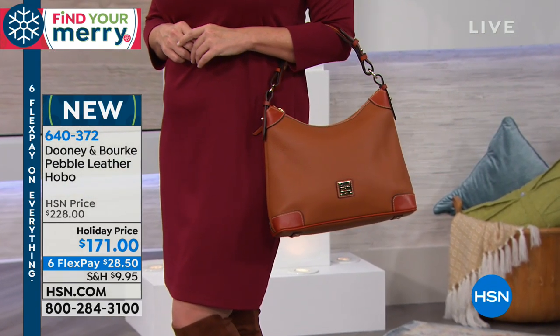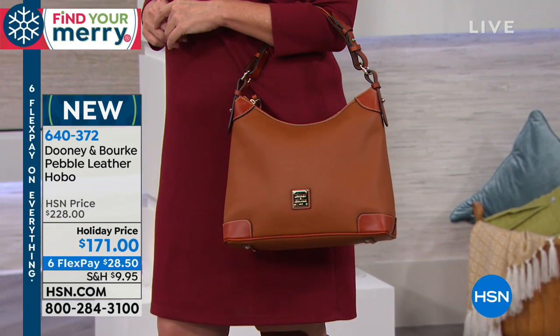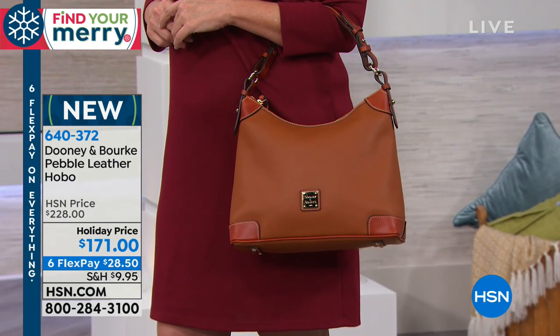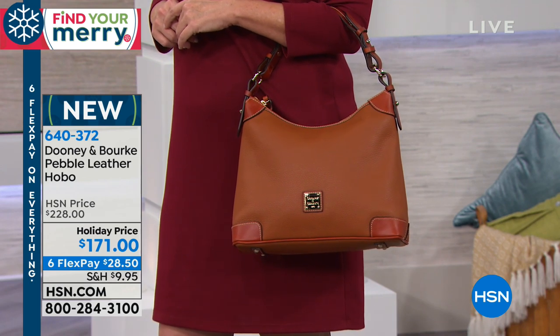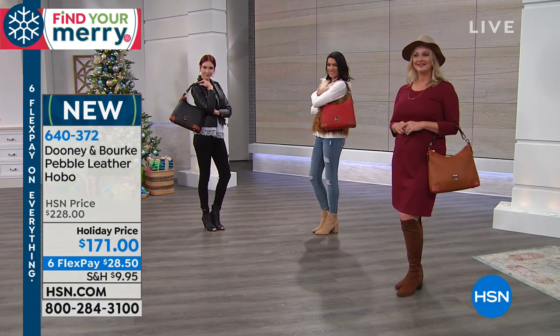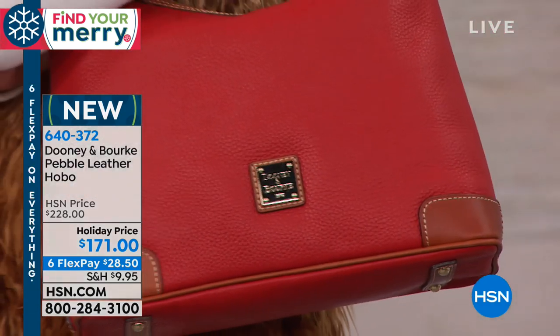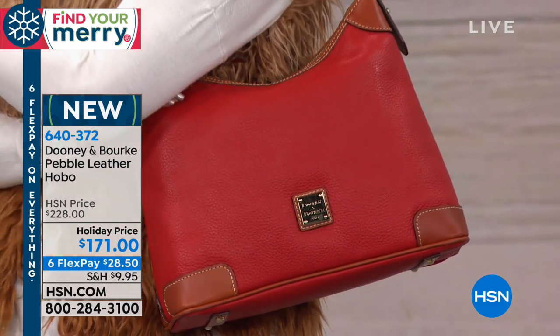Now I just want to remind you, if you don't have that charge card, call and get it. You could take $20 off this bag with your first purchase on your brand new charge card — this bag would be $151. I don't know that that's ever happened on a Dooney and Burke big leather hobo. This is 13 inches by 10 inches with an adjustable 9-inch handle.